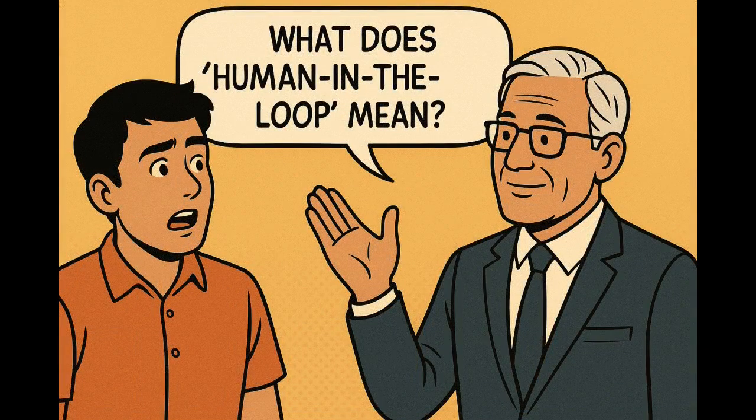What does human-in-the-loop mean? Human-in-the-loop means AI performs actions, but a human is still involved to review, approve, or reject AI decisions. This ensures controlled automation, not blind trust in machines.